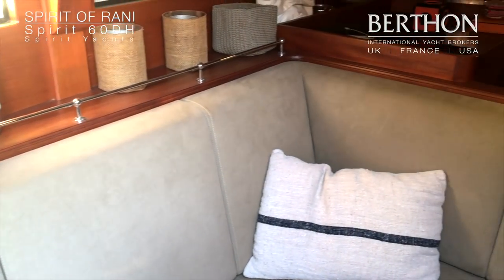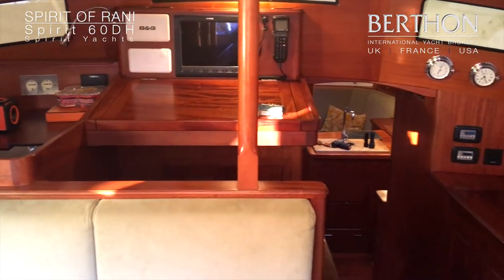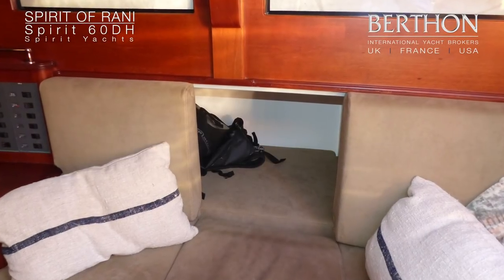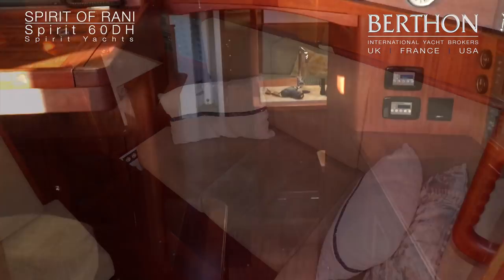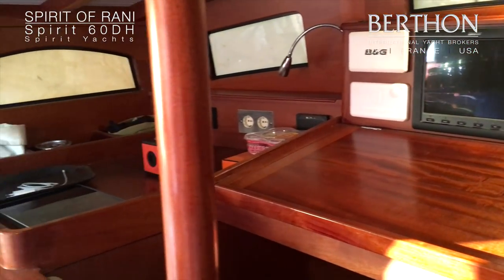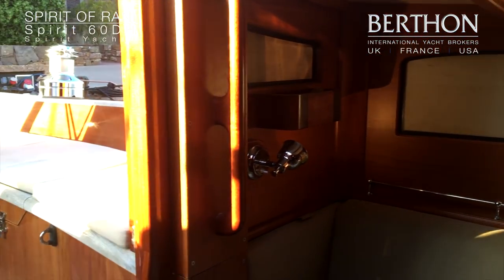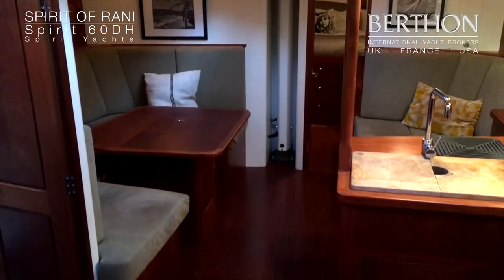Now we're in the deck house or pilot house, which is a lovely light area and it's open below to the lower saloon, so you get a great sense of space. On the starboard-hand side there is a skipper's bunk cabin. The whole of the interior is air conditioned and here is the interior chart table. You can also keep watch from this area, and there is comfortable seating for the rest of the crew.